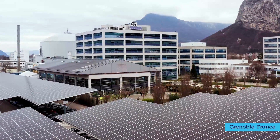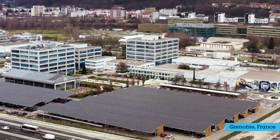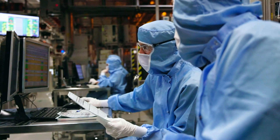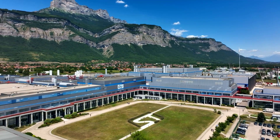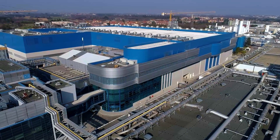At ST, sustainability is in our DNA. We are committed to be carbon neutral by 2027 and decrease energy consumption by 150 gigawatts per year. It's a massive challenge for a double digit growing company.